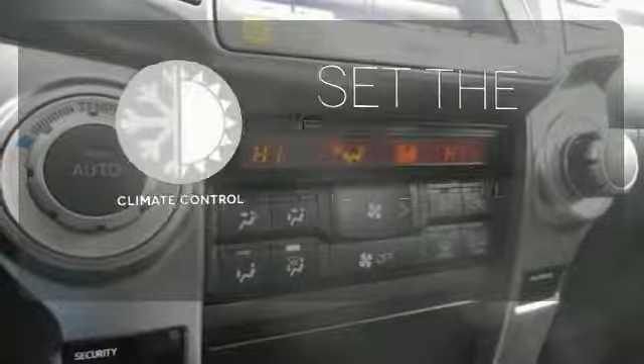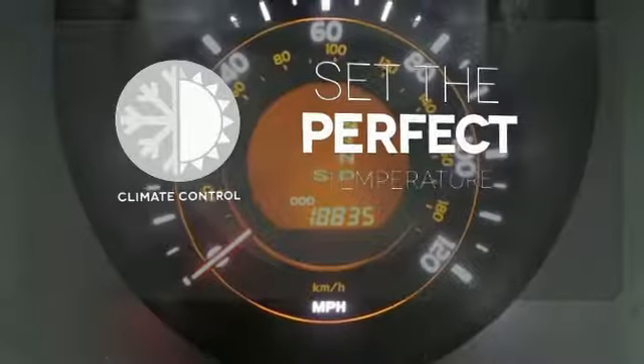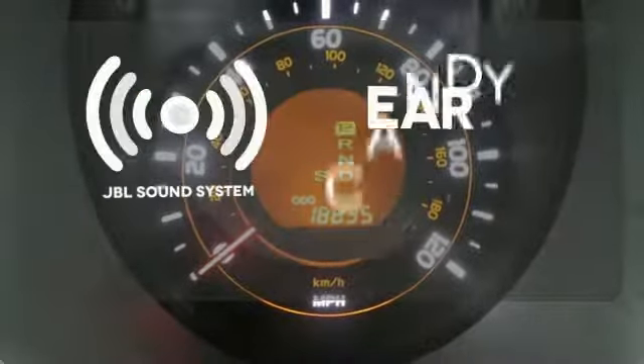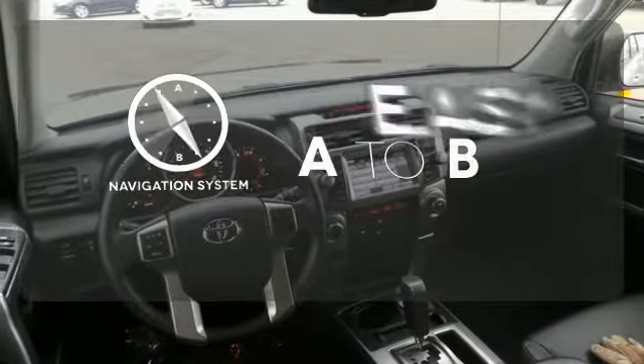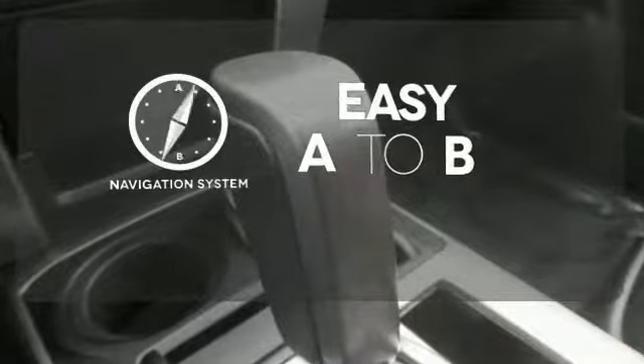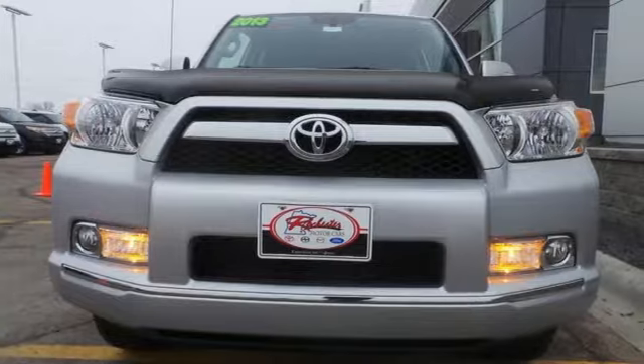The climate control lets you set the temperature exactly where you want it. The JBL sound system gives you a rich listening experience. Feel confident getting from point A to point B with a navigation system. This SUV was bred for adventure. Come take it on one today.